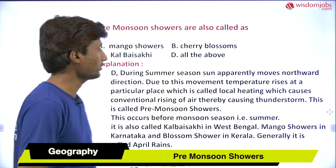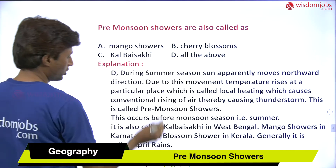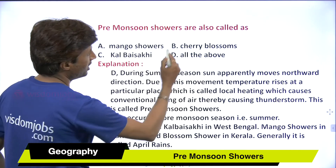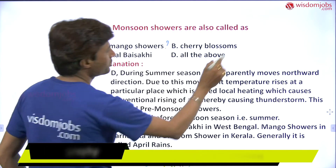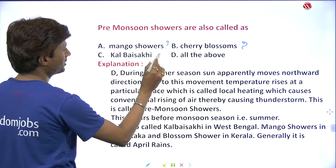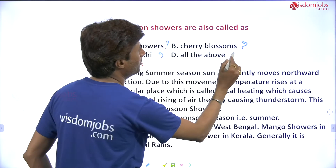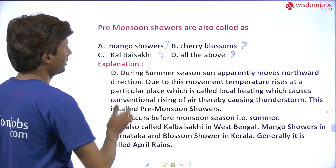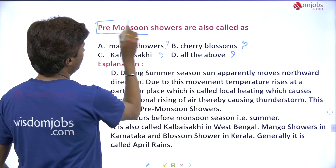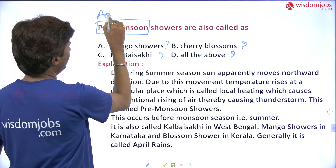Please give a like to my videos, share this video with your friends, don't forget to subscribe to my channel Wisdom Jobs, and I am waiting for your comments. So let us go further. Pre-monsoon showers — are they also called mango shower? Is it cherry blossom? Is it Kalbaisakhi? Or all of the above? Which one is correct?